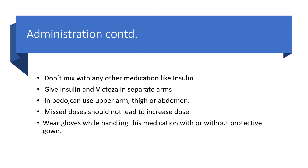In pediatrics, you can use the upper arm, thigh, or abdomen for injection. Missed doses should not lead to an increased dose. Remember, this medication works very well on glucose levels. The people administering this medication should wear gloves while handling it, with or without a protective gown.